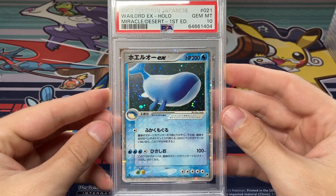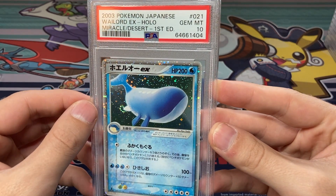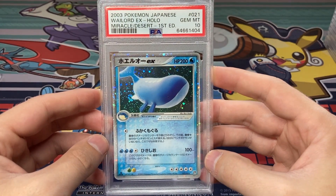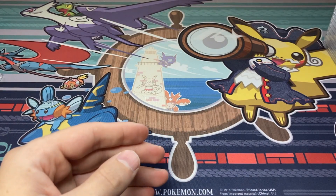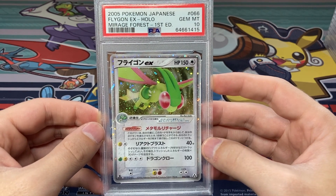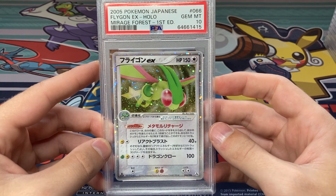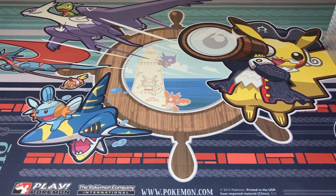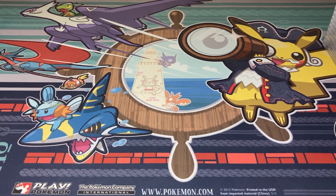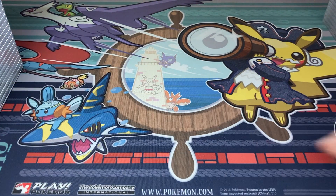Next up, Wailord EX Gem Mint 10, First Edition — wow, that is so awesome. Check out that holo pattern, check out the swirl near the tail fin of Wailord. 200 HP — the biggest HP on a Pokémon card for a very very long time. Anyone who had this Wailord EX on the playground as a kid was pretty much royalty. Another Flygon EX PSA 10 — I sent off a lot of Japanese EX cards; I've been waiting a while, and thankfully we got at least two PSA 10 Flygons. PSA goes about putting things not in order anymore — maybe for the next submission I'll take them all out beforehand and reorder them.